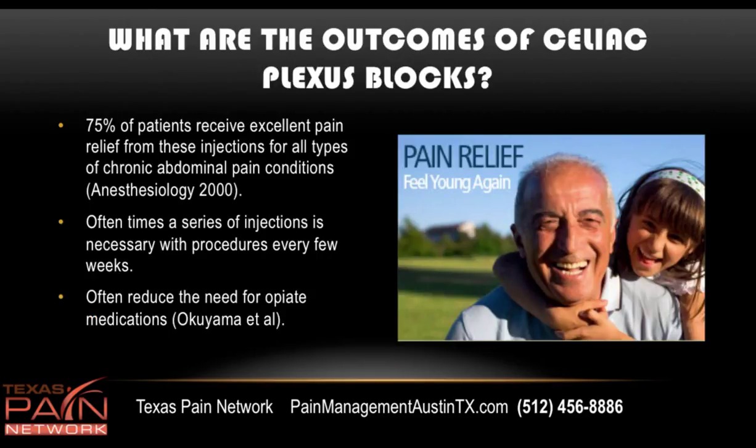What are the outcomes? Three-fourths of patients receive excellent pain relief from these injections for all types of chronic abdominal pain conditions. Oftentimes, a series of injections is necessary with procedures every few weeks. And it often reduces the need for opiate medications, which for chronic abdominal pain just don't work so well.